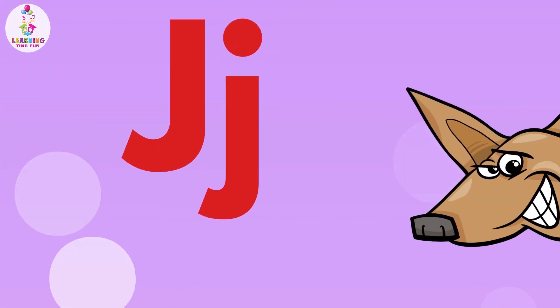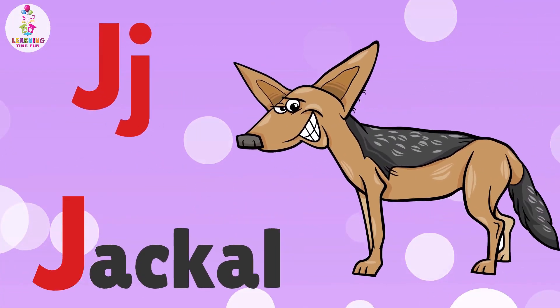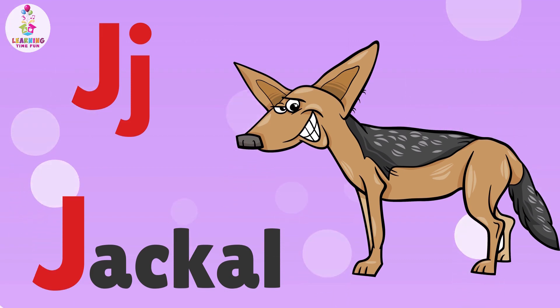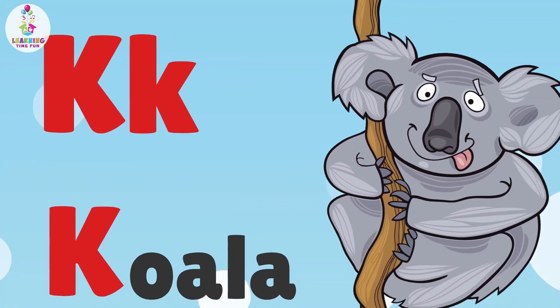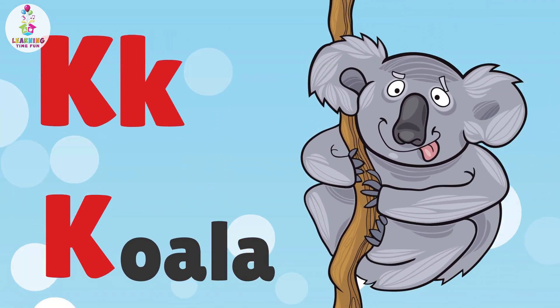J is for Jackal. J, J, Jackal. K is for Koala. K, K, Koala.